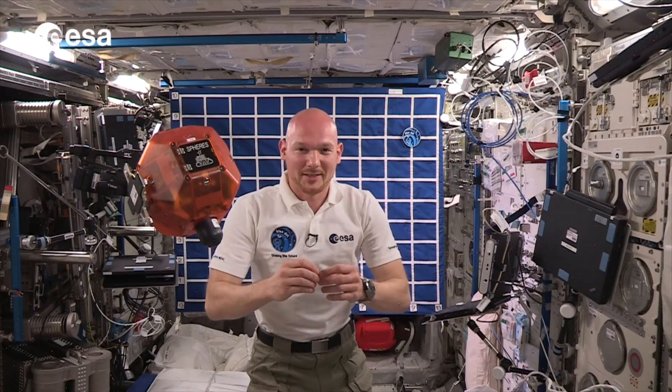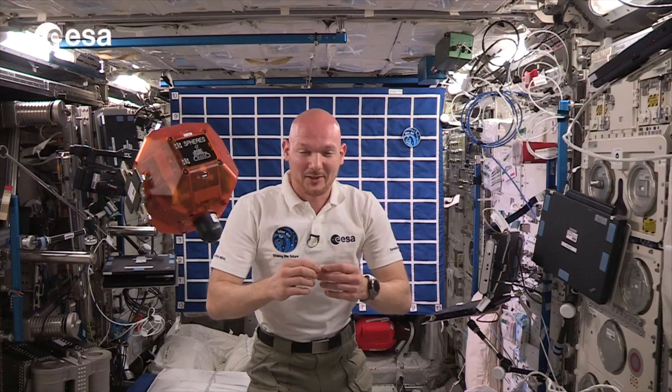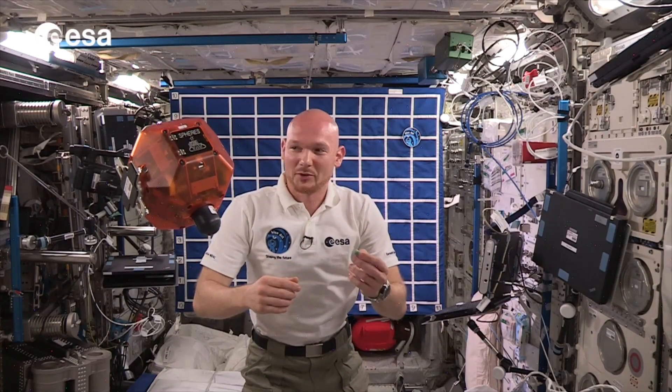It's going to be a suspenseful challenge ahead. I'm looking forward to that landing, and I wish Rosetta all the best from the International Space Station.